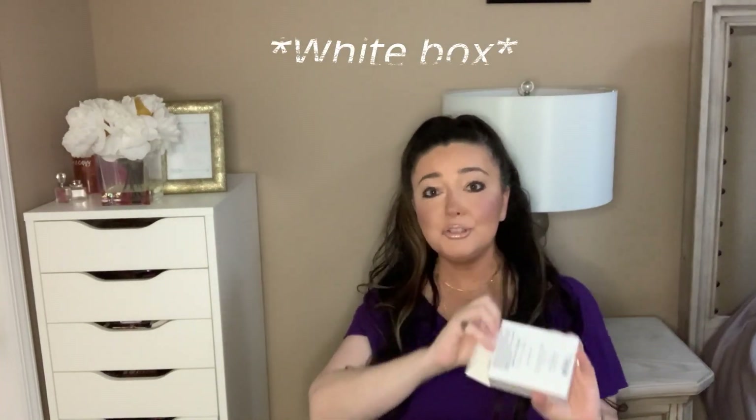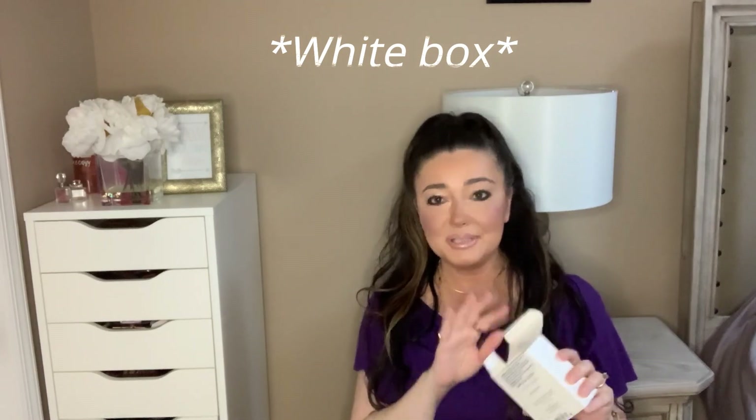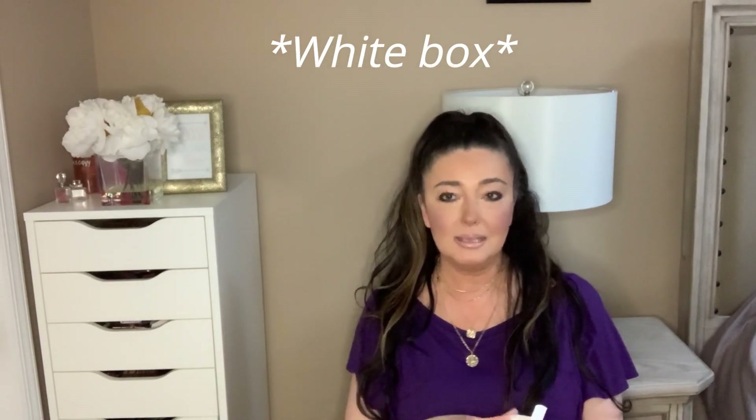The first fragrance I picked up is Dahlia Devine Nectar. This is a tester — it's the Eau de Parfum, the 75 ml. It comes in this white bottle as testers usually do. It's never been used before. Most of these were purchased off of FragranceNet.com.